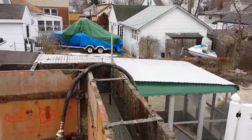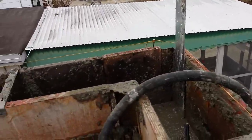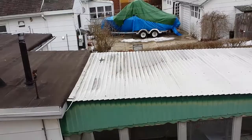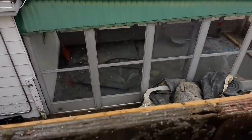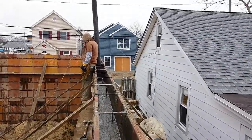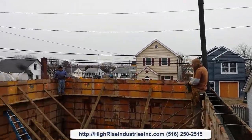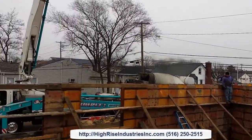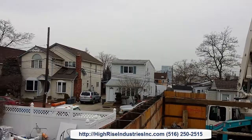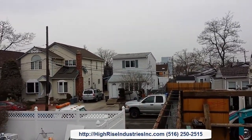You guys are probably wondering how high this wall is. Well, this house is meeting the new FEMA flood levels — that's how high this house needs to go. And it's quite impressive because all the other houses are now 12 feet below this one.